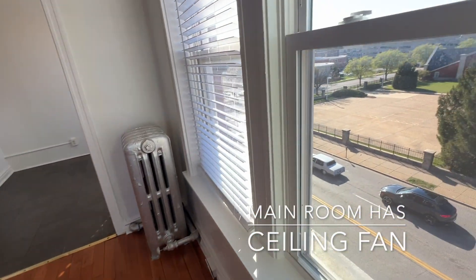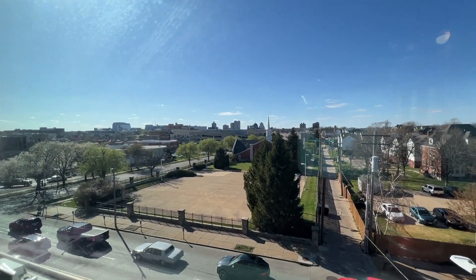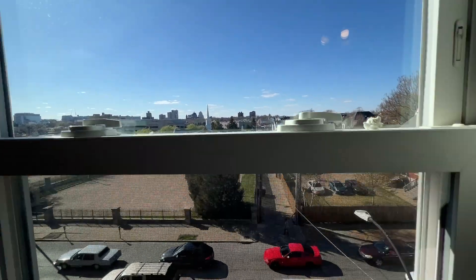The apartment is on the fourth floor. Here's the view out the western windows. The apartment has western and northern exposures.